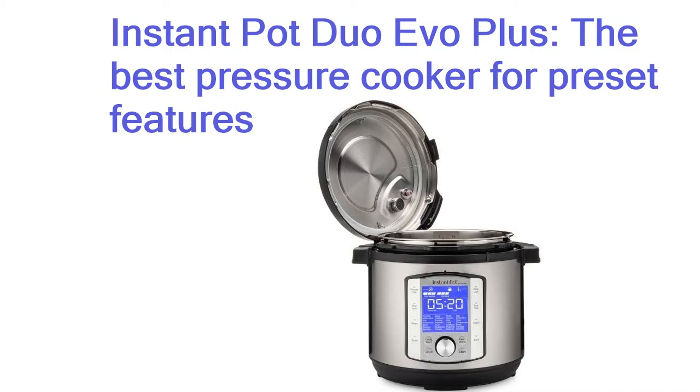We're also big fans of the enhanced safety features on this machine. It plays a distinct jingle when the lid is open or closed, so you know when it's locked into place, and there's a steam diffusing cap on top, so you don't get caught out when manually releasing steam from the pot.